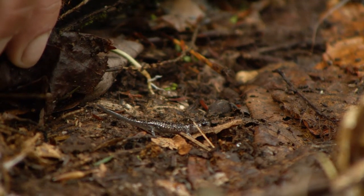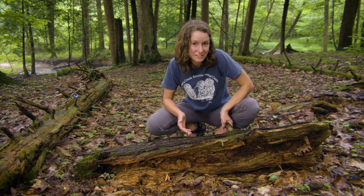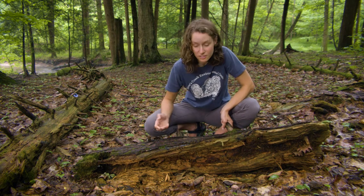A really easy way to remember the main decomposers is FBI — fungus, bacteria, and insects. Bacteria are one of the decomposers that are too small for us to see with our eyes, but other ones we can find, like the fungus and insects that we saw here.